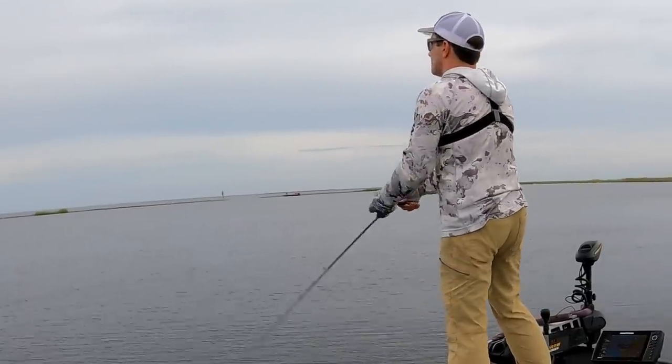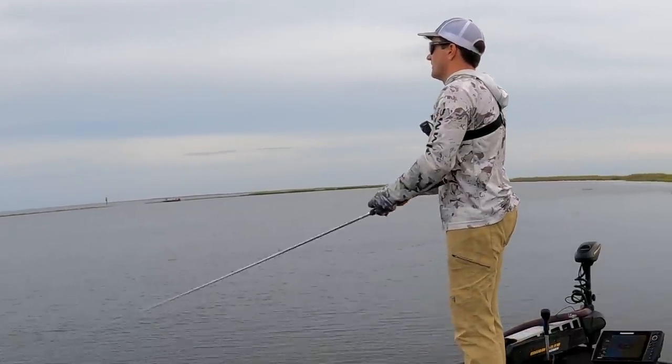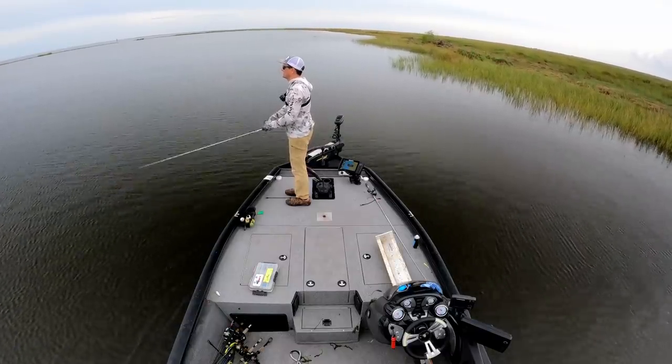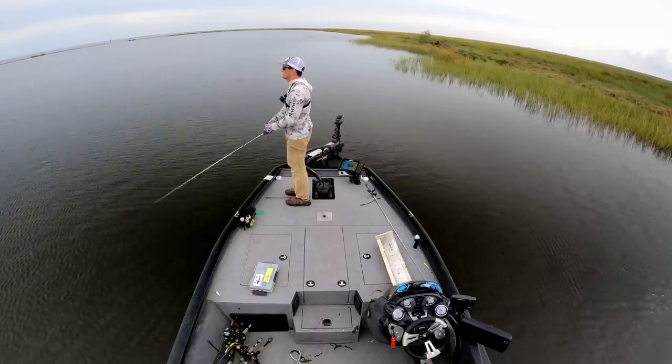It'll be good to get up against the shorelines with the wind to my back — I can make bomb casts and cover tons of water. This water's shallow and fish are more easily spooked in shallower water, I know that for sure.